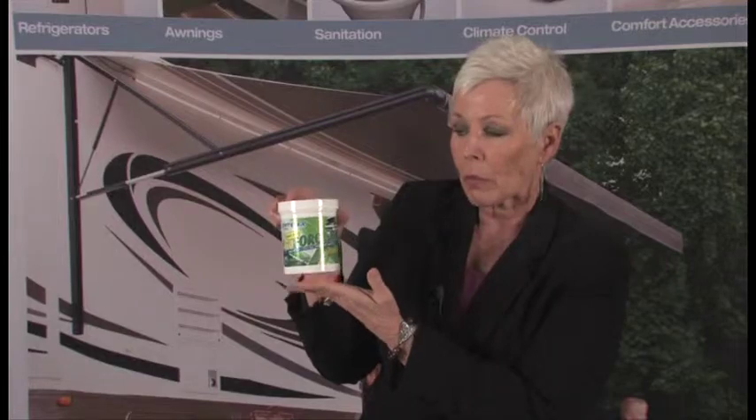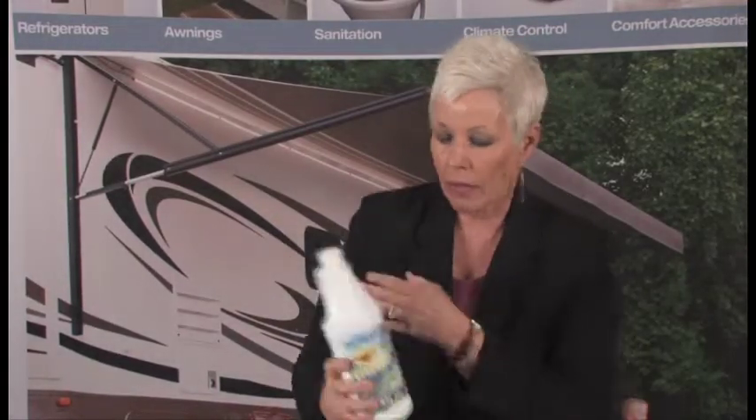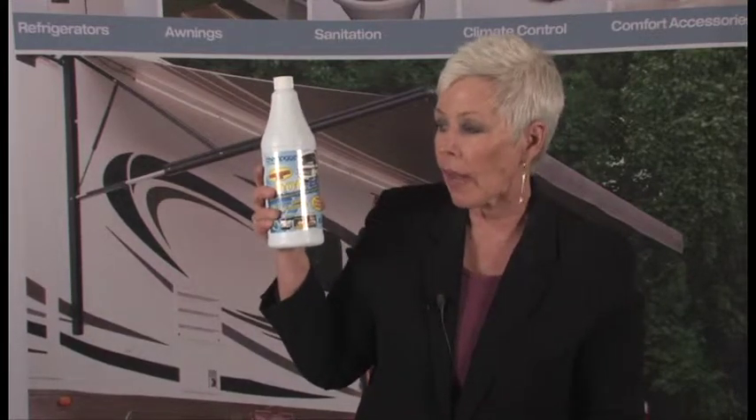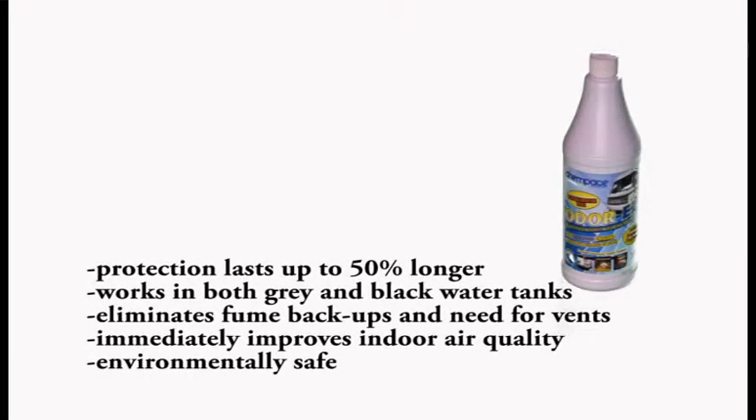It uses a non-staining blue dye. The last product in this line is an instant neutralizer. It works in both a gray tank and a black water tank and has no fragrance at all. Just pour it in if you've got a bad odor and it will instantly neutralize.